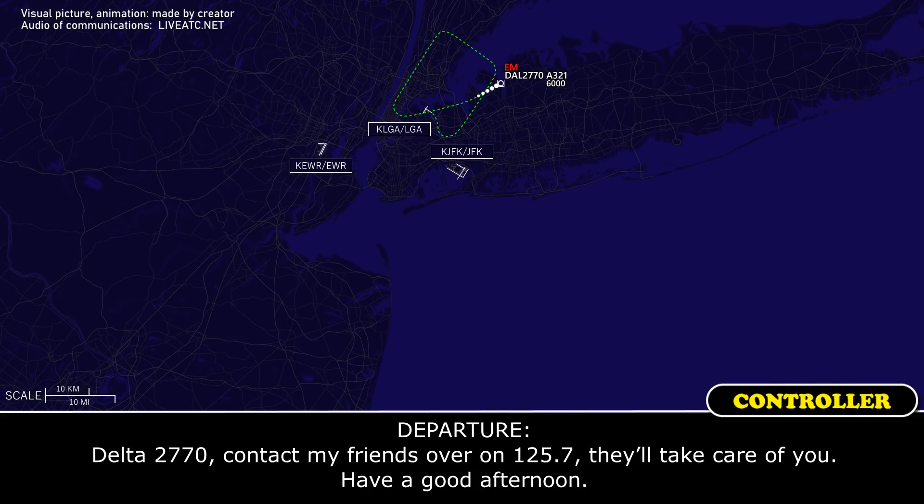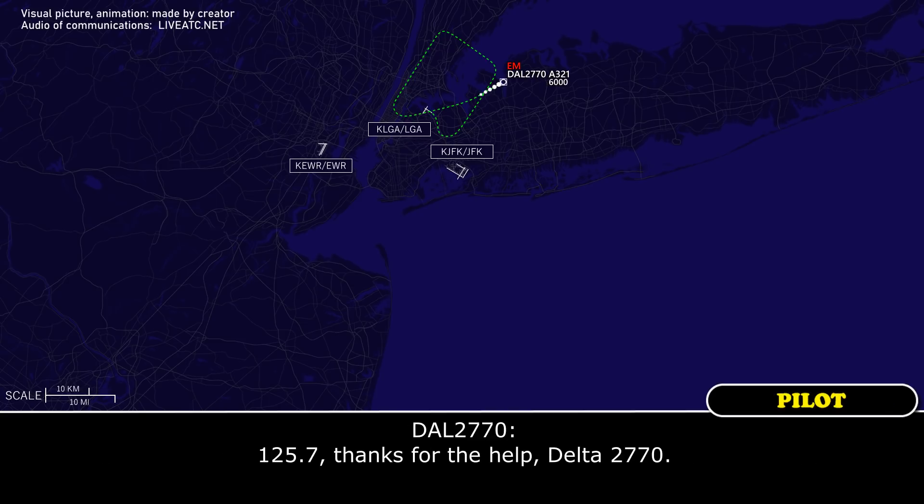Delta 2770, contact our friends over at 125.7. Delta, take care, you have a good afternoon. 125.7, thanks for the help, Delta 2770. Pleasure.